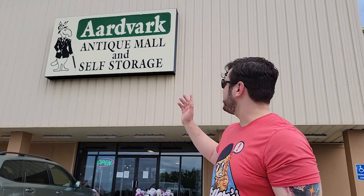Hello everybody and welcome to Fig Fanatic. Today we are going antiquing — as you can see we are at Aardvark Antique Mall and self-storage. This will be our first visit today, so let's go in and see if we can sort through all the junk and find some hidden treasures.